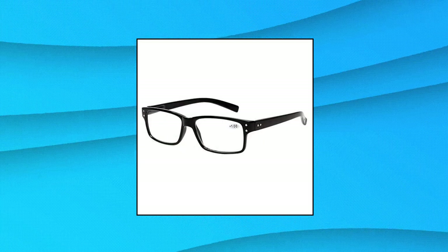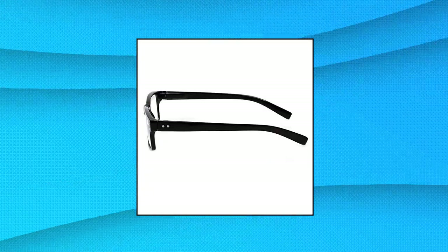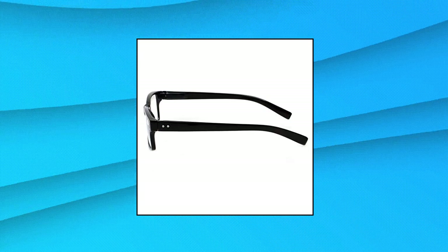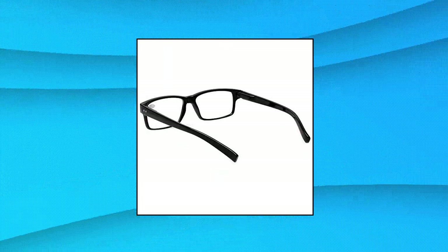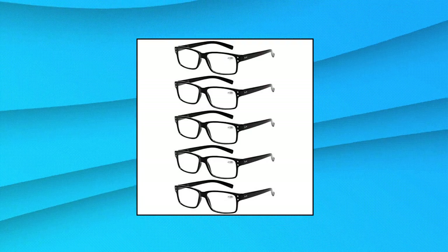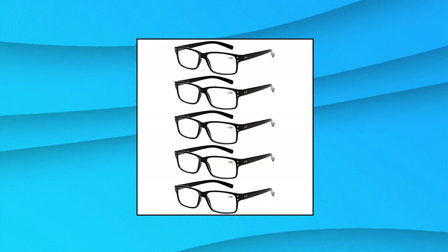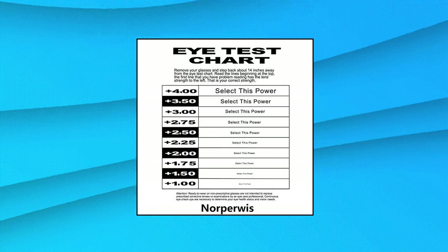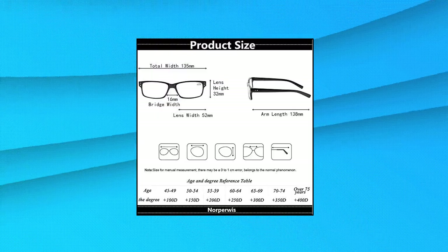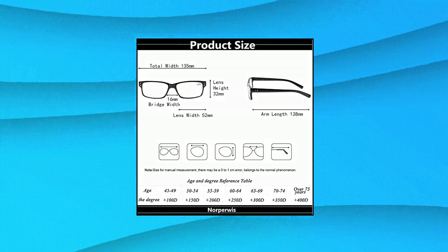Norpurwiss Reading Glasses 5 Pairs — Quality Reader Spring Hinge Glasses for Reading for Men and Women. Plastic frame, plastic lens, non-polarized. Lens width 2.04 inches, lens height 1.25 inches, bridge 0.63 inches, arm 5.31 inches. High quality reading glasses allow you to experience clarity and focus with a variety of magnification. The frame provides the most comfortable fit available today with unparalleled durability. Classic shape suitable for any age and any face shape.